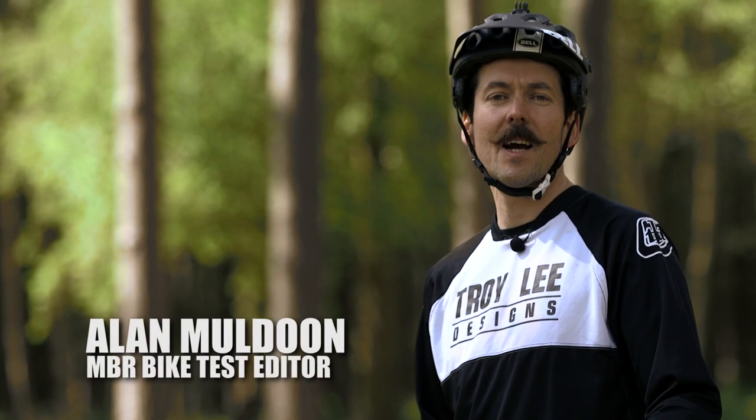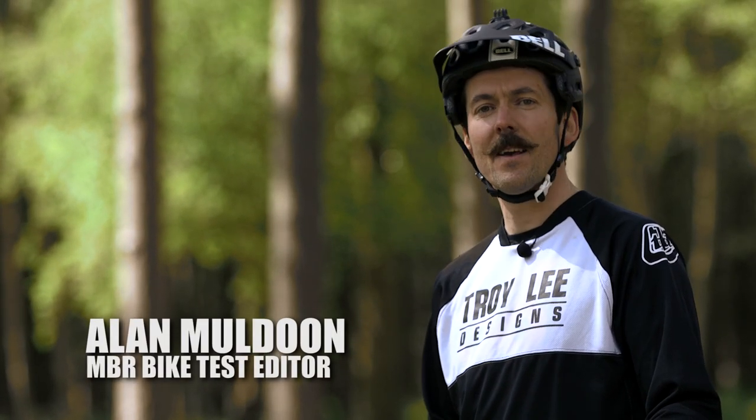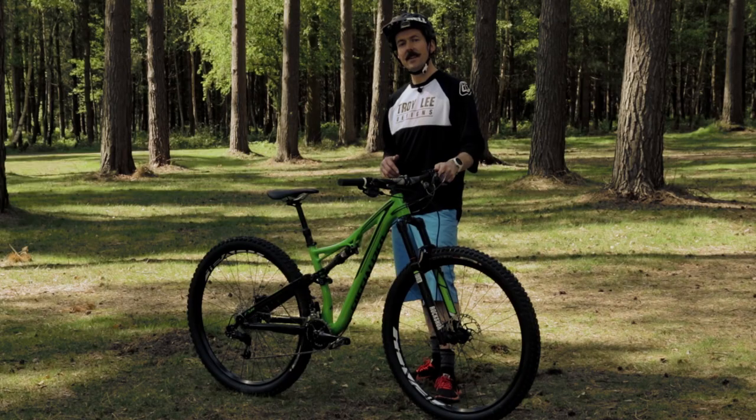Hi, I'm Alan Muldoon. I'm the bike test editor at MBR and today we've come to Cannock Chase to check out the new 2016 range of Specialized Stumpjumpers. But before we take a closer look at the new bikes, a little bit of history.